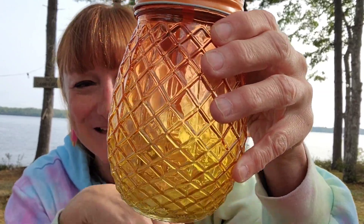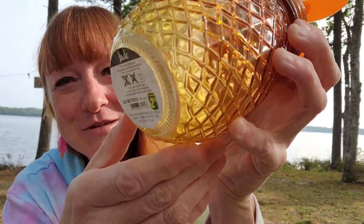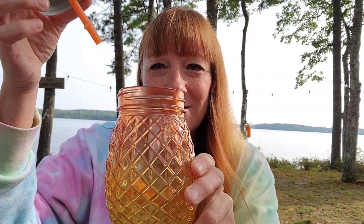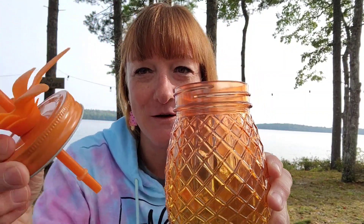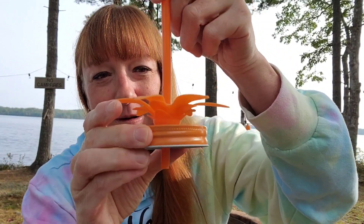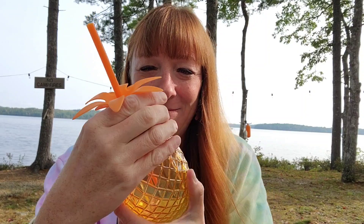The next thing my husband picked out — I thought this was kind of cute. It's a glass pineapple-style jar, and that was $2.75. It's got the Mason jar lid on it with a built-in straw with little things so the straw doesn't slip out. He thought that was cute and we picked that up — $2.75.